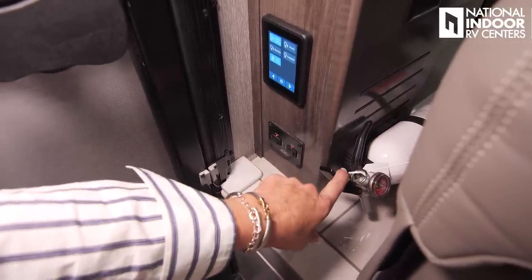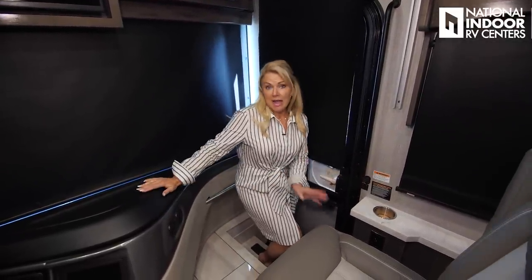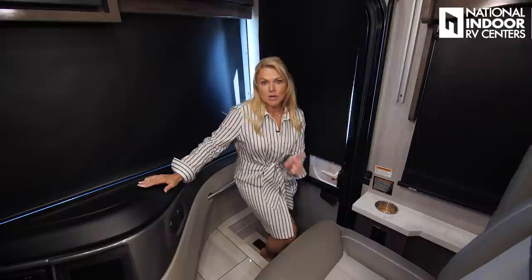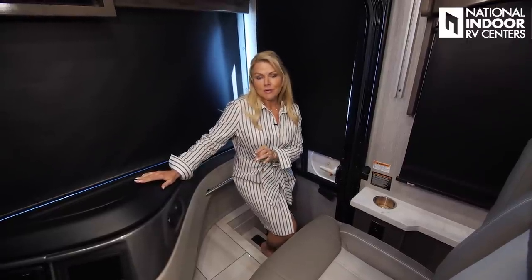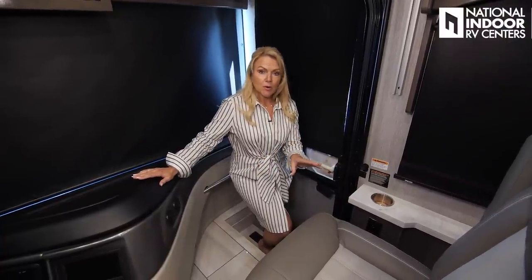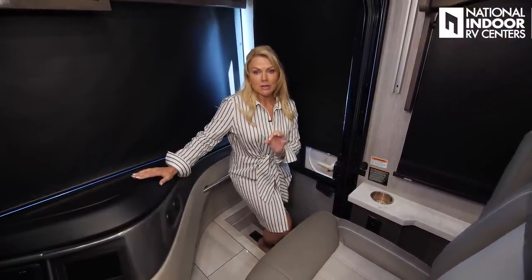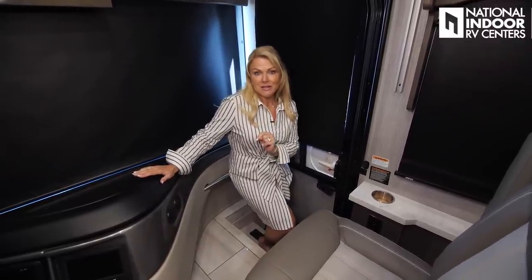Then right to the side of that, we've got our fire extinguisher. One of the things I want you to go look at is my video on Proteng — it's a fire suppression system that National Indoor RV Centers sells exclusively. You can have it custom quoted for your coach. You can do just the engine compartment or just the generator compartment, or we can give you a quote for the entire coach. Give us a call today and go watch that video.